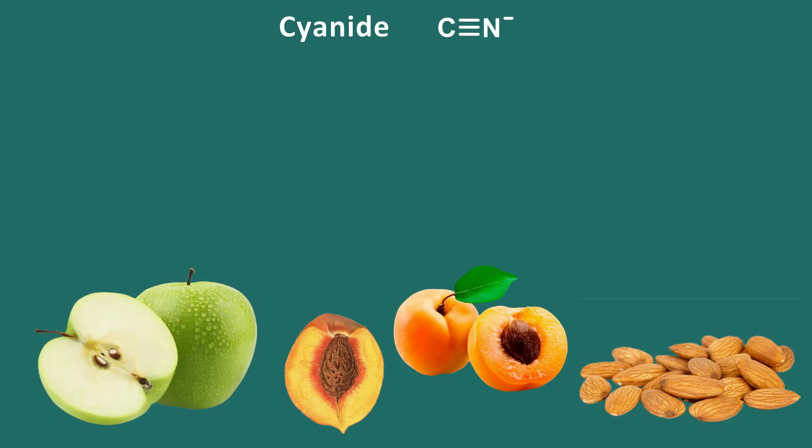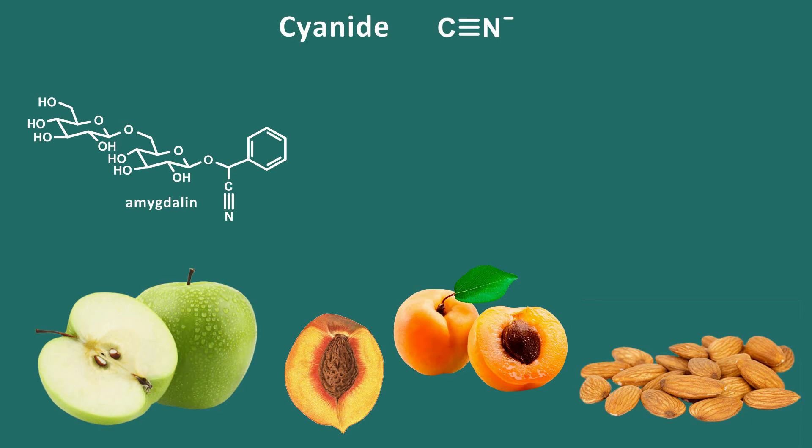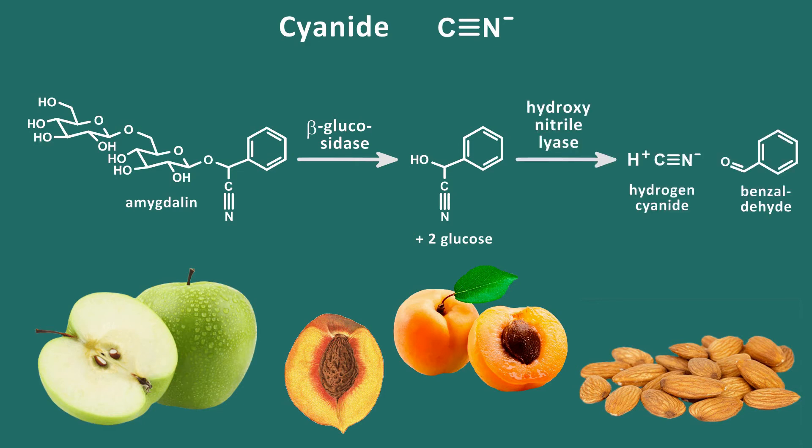Everyone knows that cyanide is poisonous, but few realize it is present in many foods that we eat. Apple seeds, apricot and peach pits, and bitter almonds deliver cyanide — a small molecule composed of a carbon triple-bonded to a nitrogen. Plants do not store free cyanide, which could be dangerous to the plant cells, but instead store a benign substance that releases cyanide when acted upon by an enzyme. These seeds contain amygdalin, a cyanogenic glycoside. After being chewed up, beta-glucosidase cleaves the glycoside bond, releasing an intermediate which is further acted upon by hydroxynitrile lyase, producing cyanide and benzaldehyde, which has a pleasant, fruity, nutty flavor.